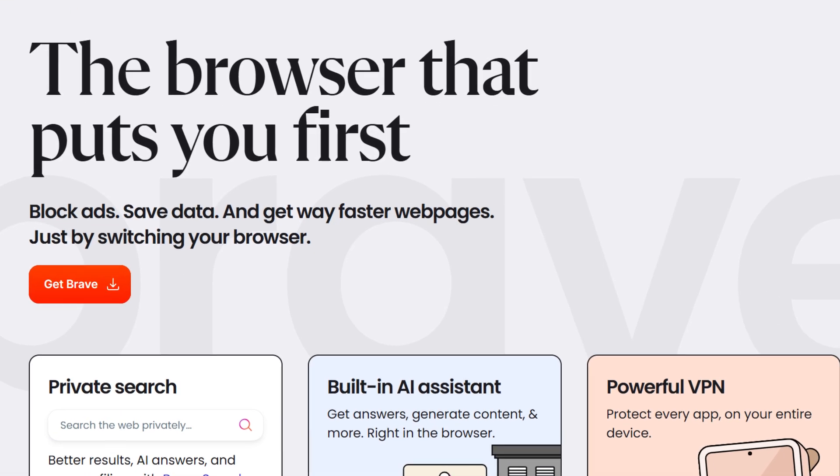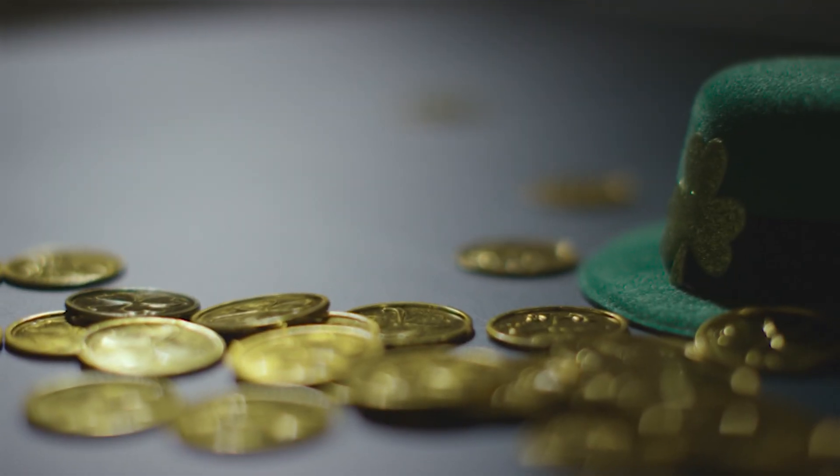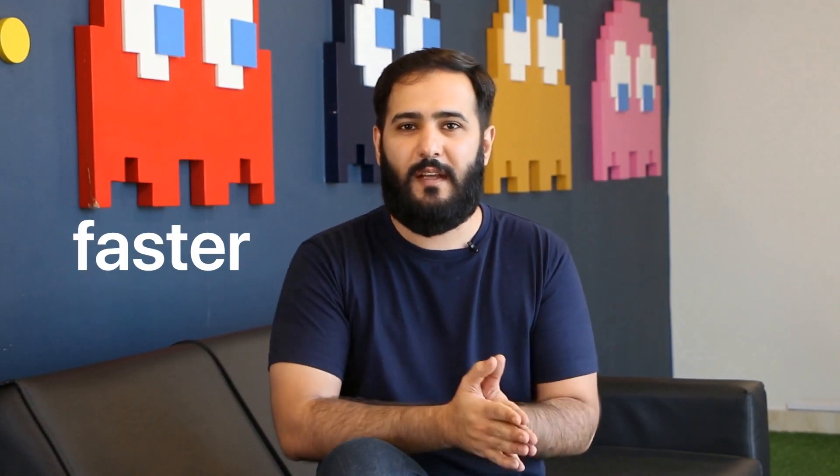Next up we have Brave. Brave is another highly recommended browser, especially if you want a Chromium-based option. It blocks ads by default and offers built-in privacy features. You can even earn cryptocurrency by opting into privacy-respecting ads. It's a great pick for those who want strong privacy and faster browsing speeds.